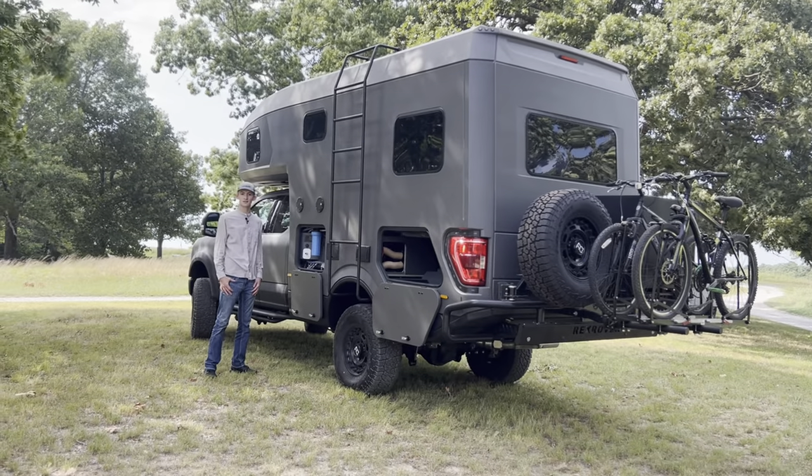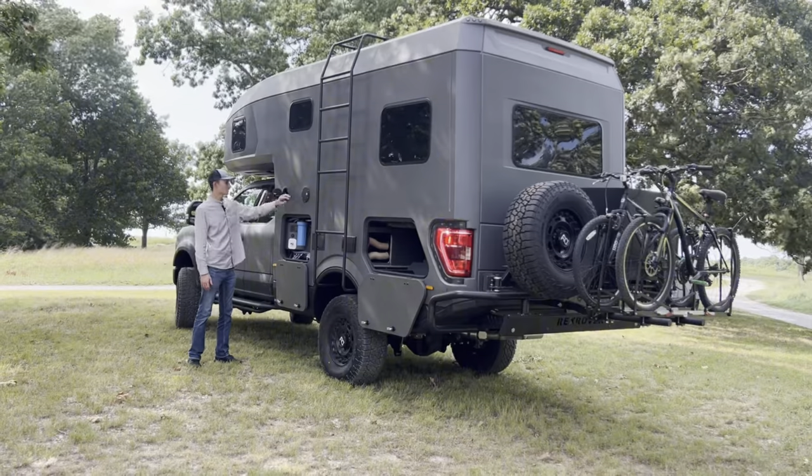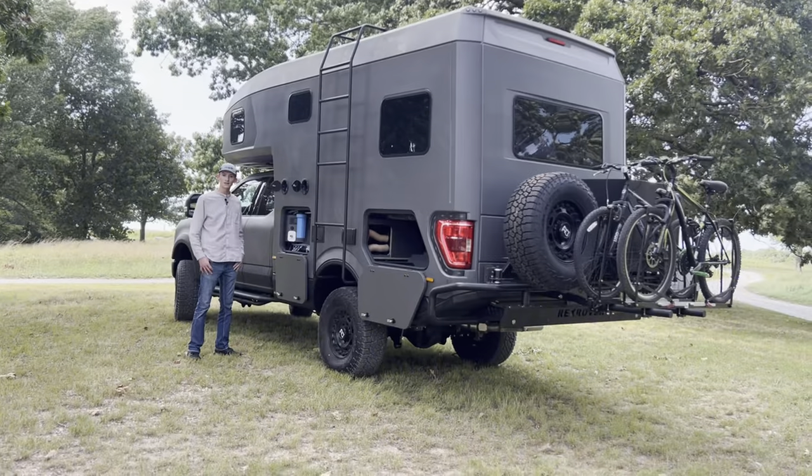You also have access to your water filter and all of your water systems, neatly labeled for your convenience. Right above those we have our shore power plug-in and our fuel tank fill-up.